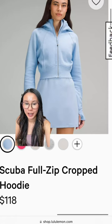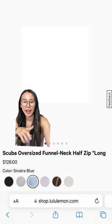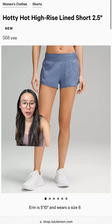We got new scubas. This is the scuba oversized full zip in Windmill, and we also have Sinatra Blue. Speaking of Sinatra Blue, it's also in our cropped hoodie and also in our oversized funnel neck half zip in the long version.